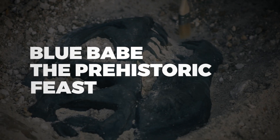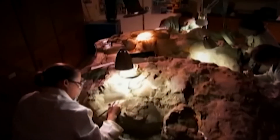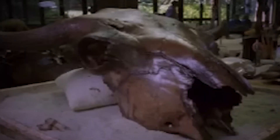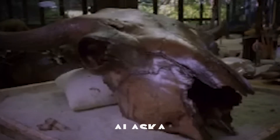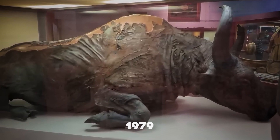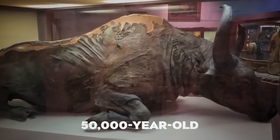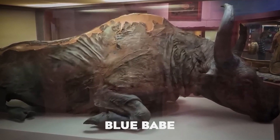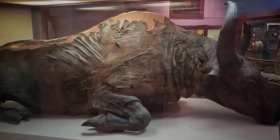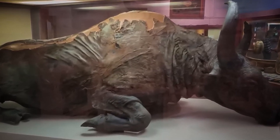The preservation of ancient life extends beyond dinosaurs, as demonstrated by a remarkable discovery in Alaska that changed our understanding of Ice Age preservation. In 1979, a 50,000-year-old bison, nicknamed Blue Babe, emerged from the permafrost, its muscle tissue and fat so well preserved that it appeared almost fresh upon discovery.